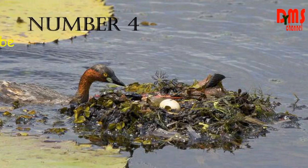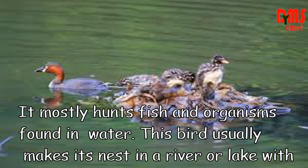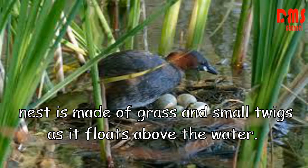Number 4: Little Grebe. The length of this bird is only 10 inches. It mostly eats fish and organisms found in water. This bird usually builds its nest in a river or lake with shallow water. The nest is made of grass and small twigs, and it floats above the water.